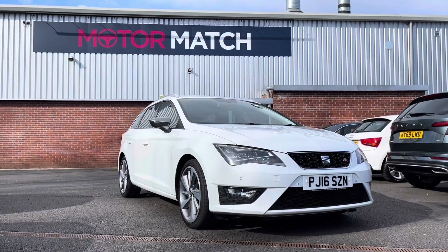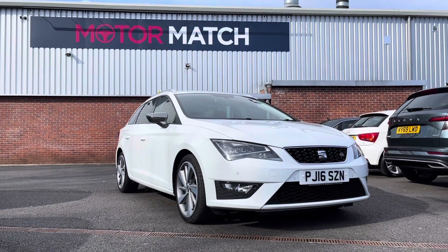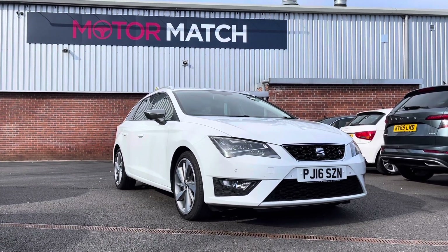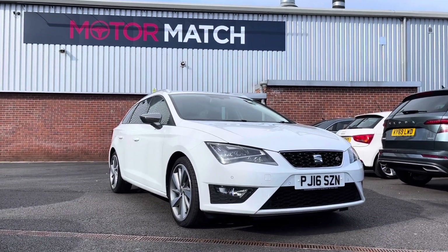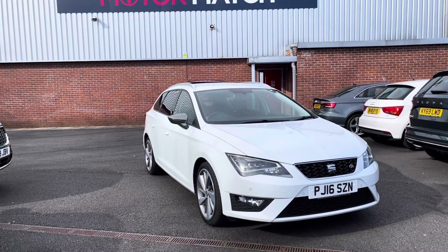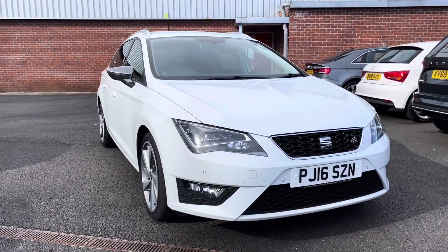Hello and welcome to Motor Match Bolton. My name is Tom and today I'm going to be doing you a full walk-through video on this absolutely brilliant SEAT León 2L TDI FR TechPak Sport Tourer. It does come with 70,500 miles on the clock and it is a diesel. If you are interested in this vehicle please give us a call on 01204 786 586 and a member of our Motor Match team will be happy to help.